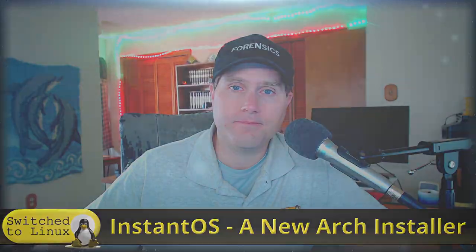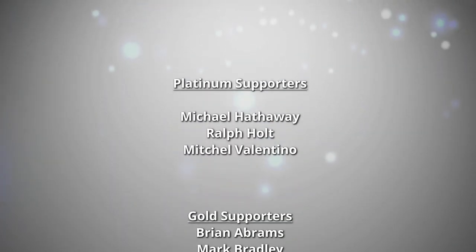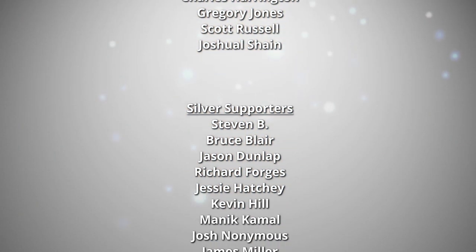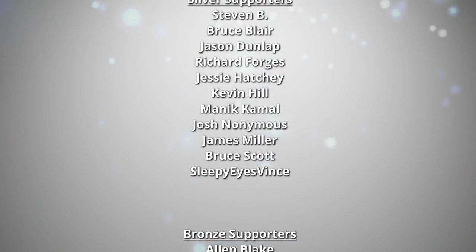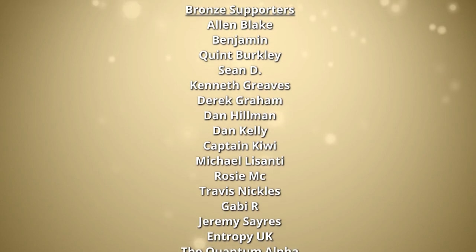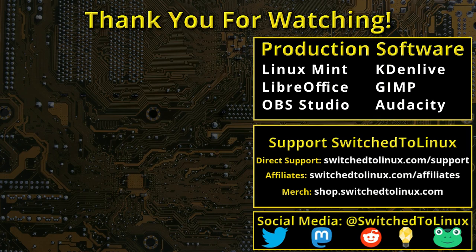Head over to switchtolinux.com/support to learn how you can support the channel. We have social media links so you can see when we go live and when new videos are posted. Thanks for coming along — hope you enjoy switching to Linux. A huge thank you to program supporters and to the open source community who creates the excellent software that makes producing this show possible.